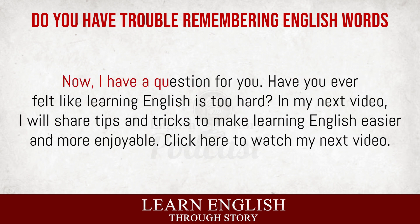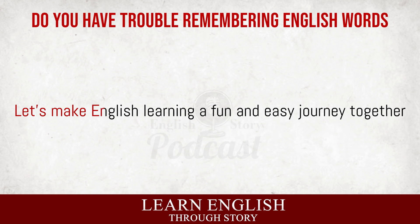Now, I have a question for you. Have you ever felt like learning English is too hard? In my next video, I will share tips and tricks to make learning English easier and more enjoyable. Click here to watch my next video. Let's make English learning a fun and easy journey together.